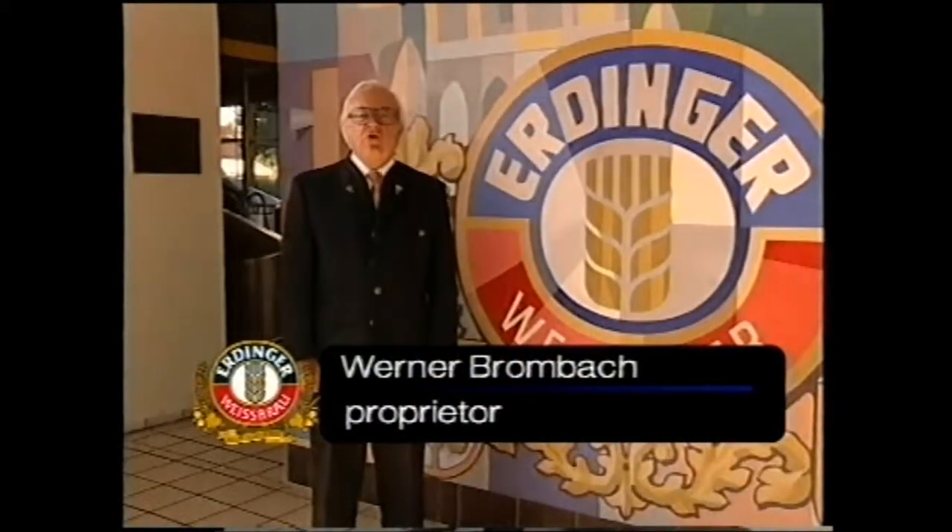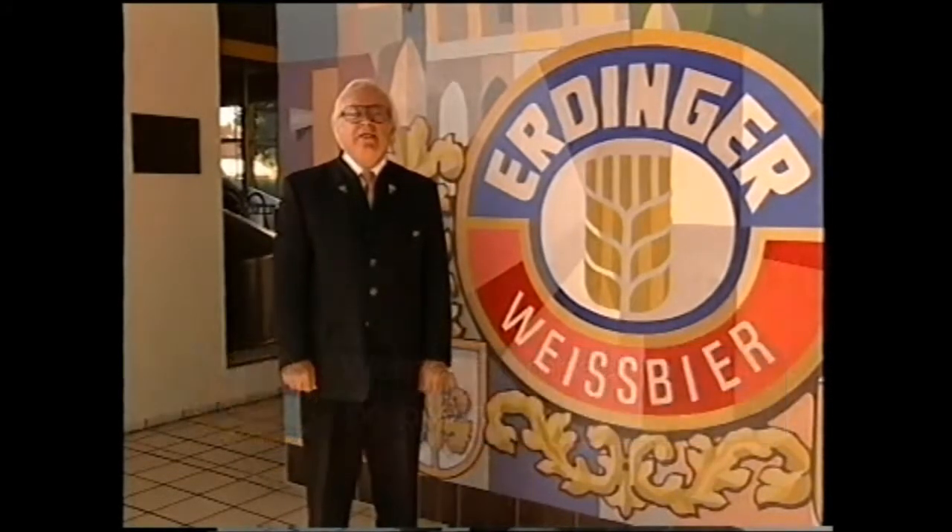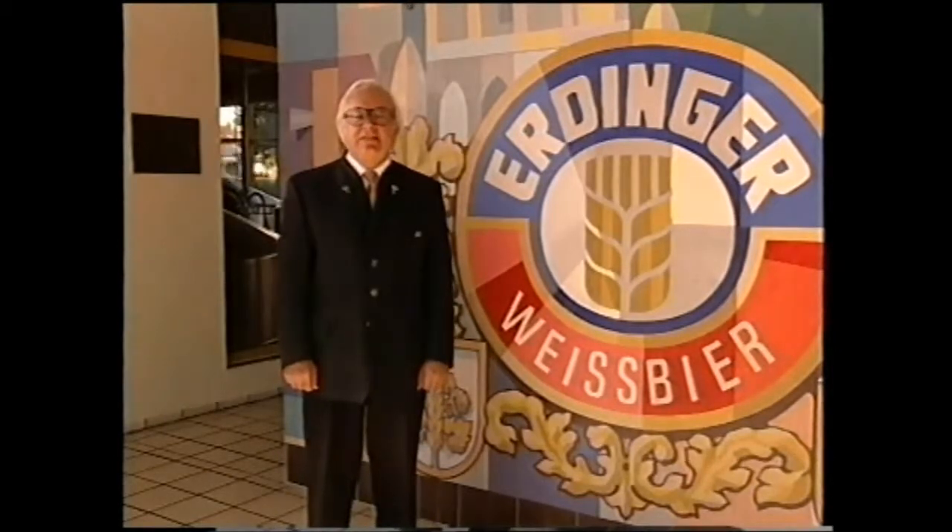Hello, and a warm welcome to Erdinger Weissbräu. In the film you're about to see, we'd like to give you a brief idea of how we brew our beer. Afterwards, you'll be able to follow the path of the beer as it is being brewed.